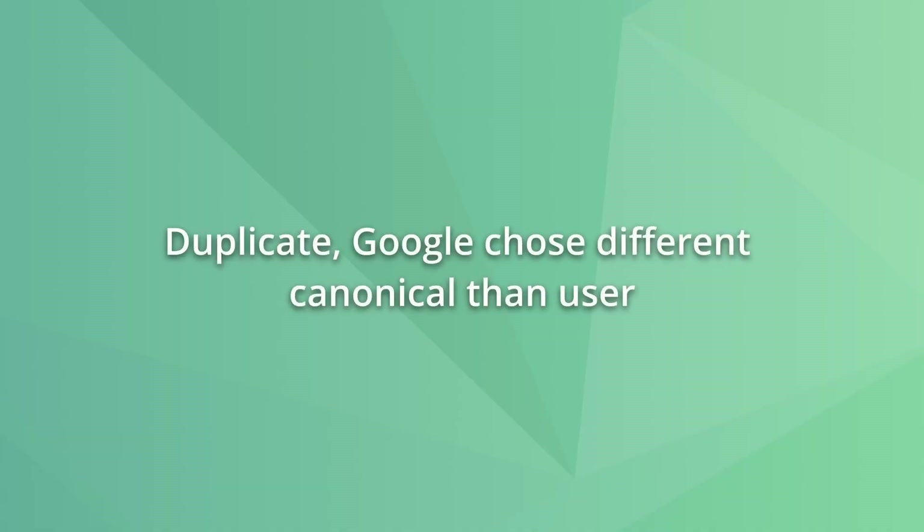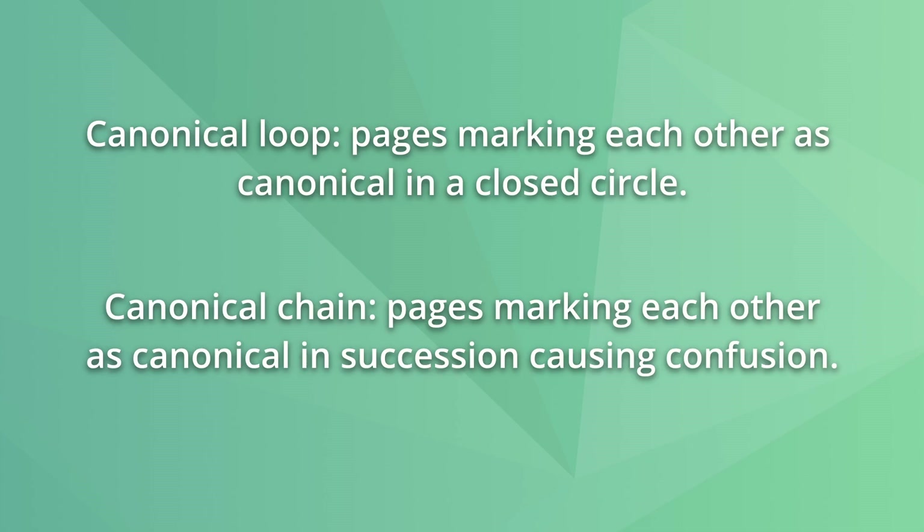When Google ignores the canonical set by the site, there are two approaches. The first is when they ignore a self-referencing canonical — in this situation, you should add more content to the page to avoid it being considered thin content. The other is if Google simply picks a different canonical URL. When this happens, remove internal links pointing to the page you don't want Google to consider canonical, make sure you only include canonical URLs in the XML sitemap, and make sure you don't have a canonical loop or canonical chain causing this issue.